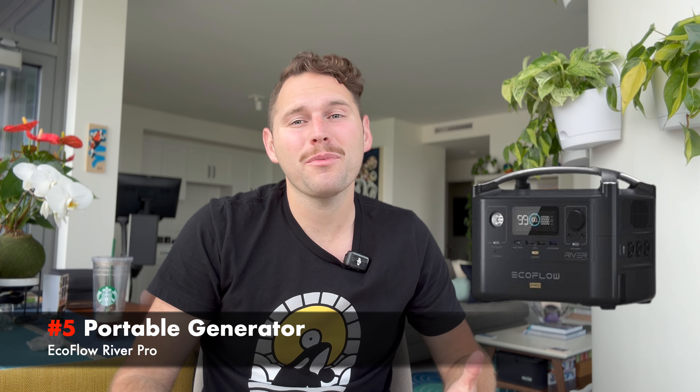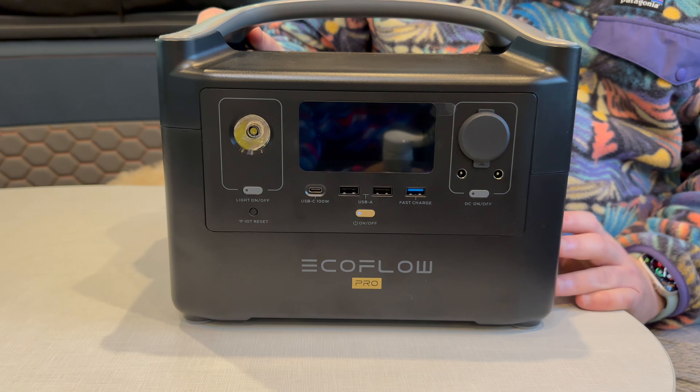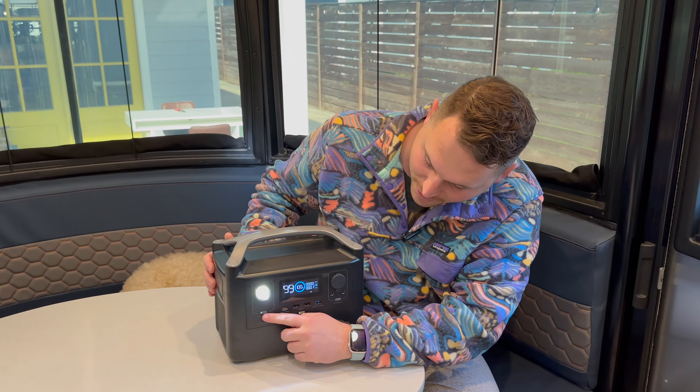Coming in at number five is a portable generator. A portable generator is just a backup source of power in the event that you lose power. We have lost power multiple times either because we thought we had enough solar, or things just happen. It's always a really great plan to have another backup source of power. Generators range from gasoline-powered ones to really big ones, but we wanted something very small and portable that we could keep in the Basecamp at all times for emergencies or to quickly power a device. We bought the EcoFlow River Pro — it's about a 700-watt portable electronic generator, basically the size of a car battery. It's a large lithium-ion battery that charges in about an hour.